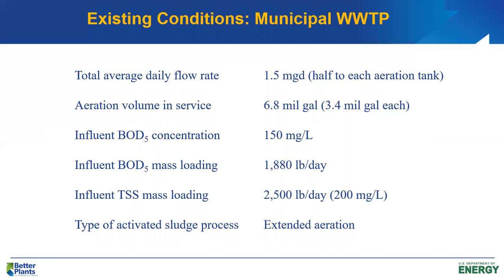Suspended solids are 200 mg/L. This is an extended aeration activated sludge process, designed for a little over a 24-hour hydraulic detention time and an SRT in the range of 20 to 40 days. We're going to be well beyond that on the SRT, so the plant is operating at roughly 25% of actual design loading in terms of BOD.